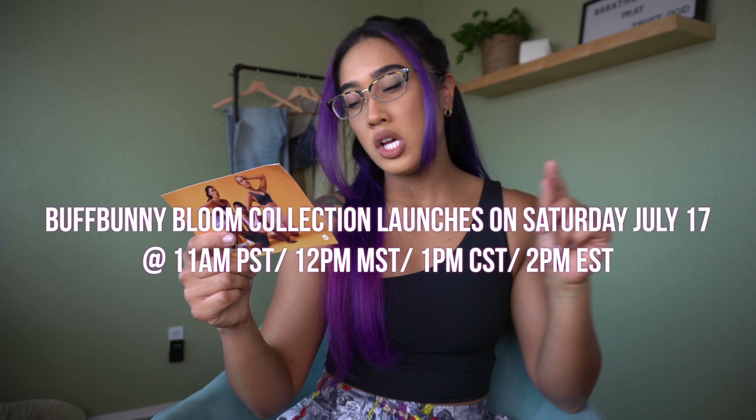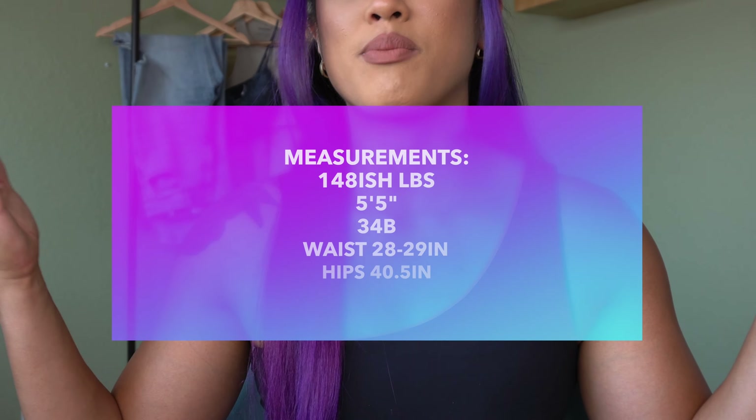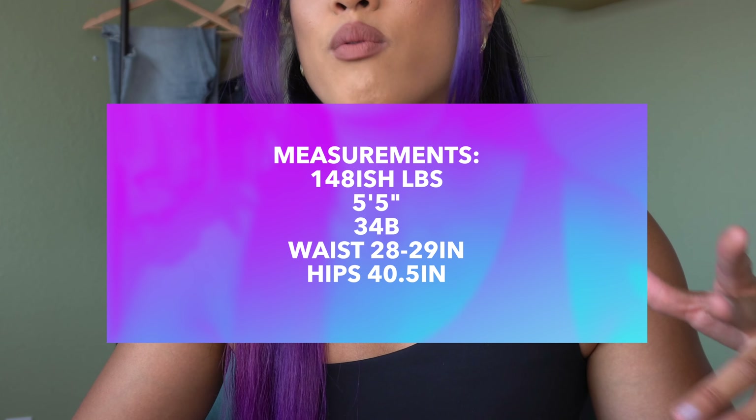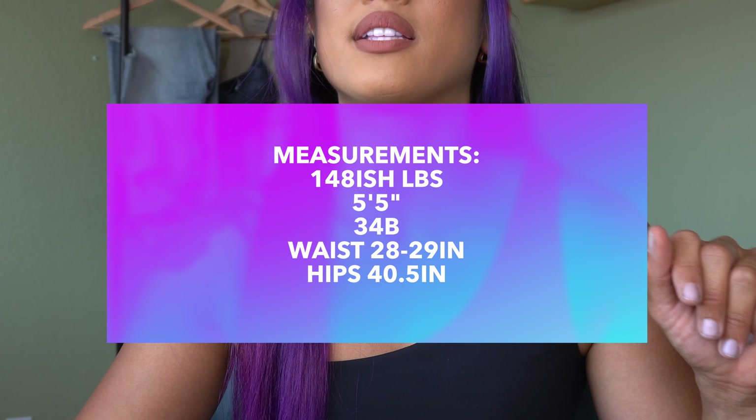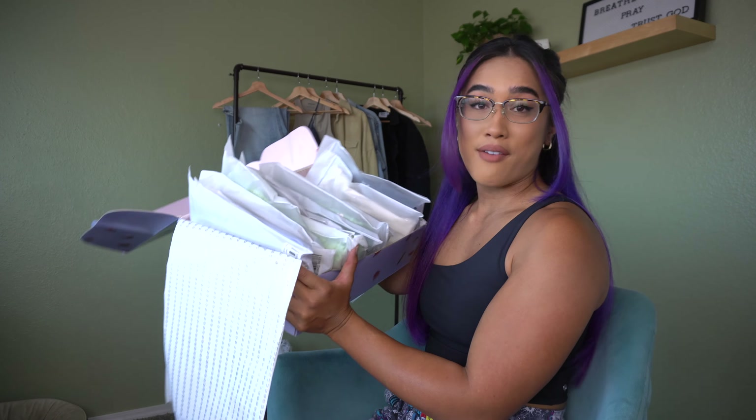What's up YouTube fam, welcome back to my channel. My name is Kimmy and today we have another haul slash first impressions — this is my first time putting all of this stuff on. Buff Bunny is having a launch called the Bloom Collection. It launches Saturday July 17th at 12 PM Pacific time. I'll put all the times and my measurements on screen. I already sorted out the pieces and put the outfits together — we have five outfits to try on.